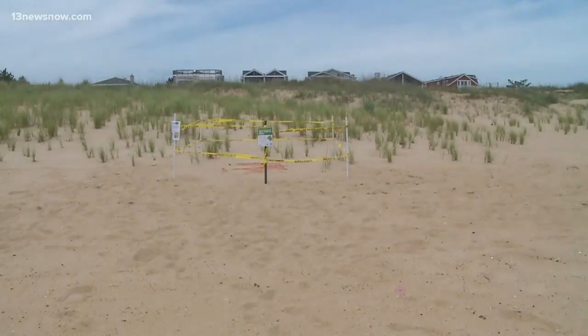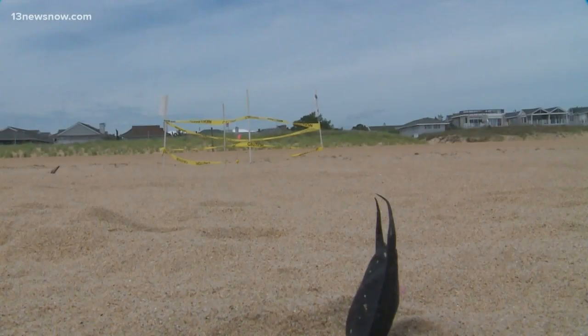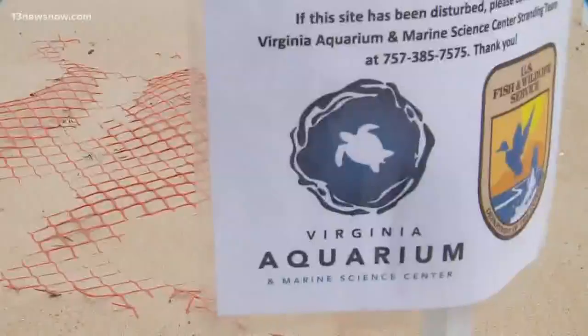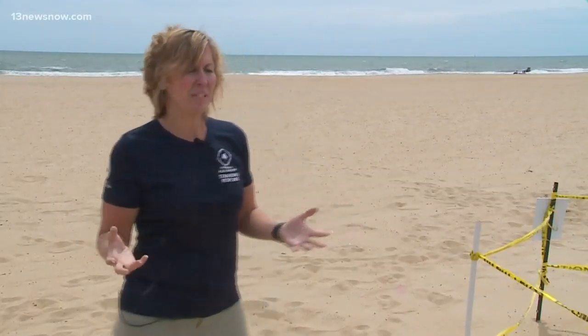But even if the eggs survive predators like foxes and raccoons, their chances are slim. Loggerhead turtles start reproducing around age 25, which is why Zerotrian says they're going extinct. The survival rate is very, very low. So even though they lay a lot of eggs, we're not seeing a lot of them reach even full juvenile status.